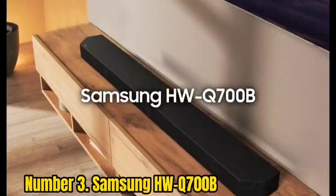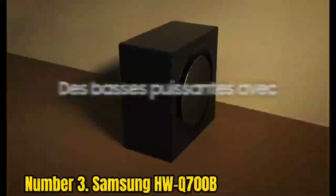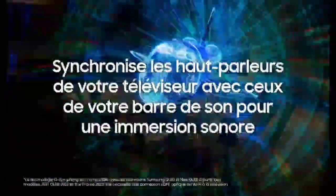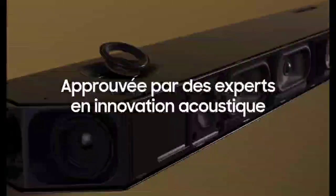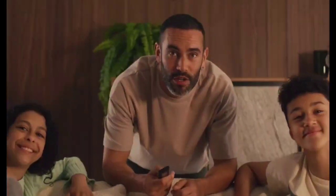Number 3: Samsung HW-Q700B. Samsung's soundbar lineup is one of the most popular, acting as a perfect complement to their TVs, and the HW-Q700B strikes an impressive balance between performance and value at its $699 asking price. It's both Dolby Atmos and DTS:X compatible and features an HDMI input that supports 4K HDR pass-through. Samsung exclusive features include Q-Symphony, which allows the soundbar to work in tandem with the TV speakers for a bigger sound. It also features AirPlay 2 for iOS devices, Bluetooth support, and Spotify Connect integration through Samsung's SmartThings app.